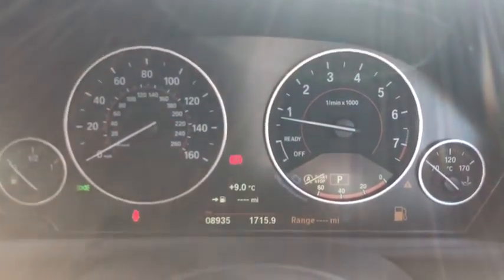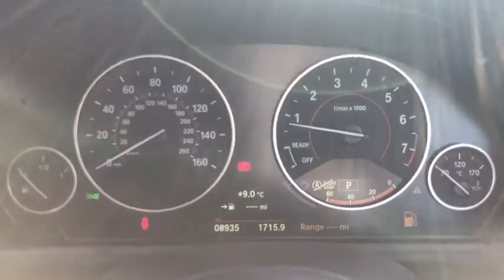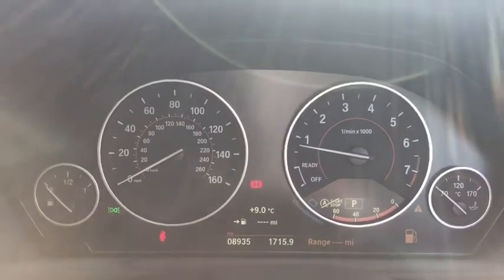Moving on to the centre console — as you can see, 8,935 miles, so barely turned a wheel, which is fantastic. You've got all sorts of information on there in terms of fuel consumption, temperature, how many miles you can do before you need to get some fuel, and that sort of stuff.